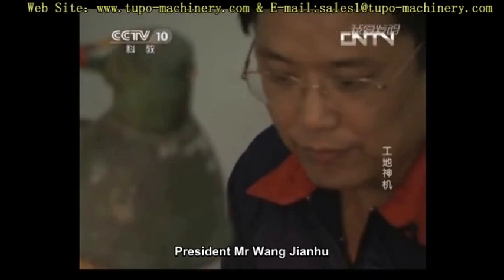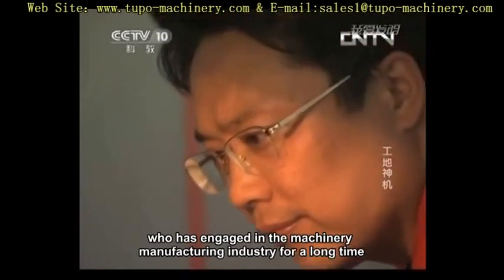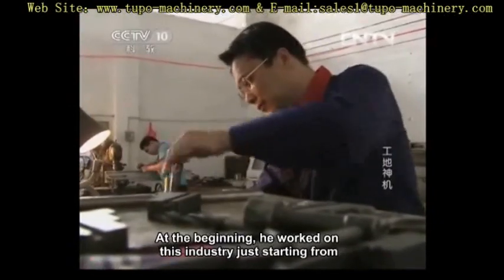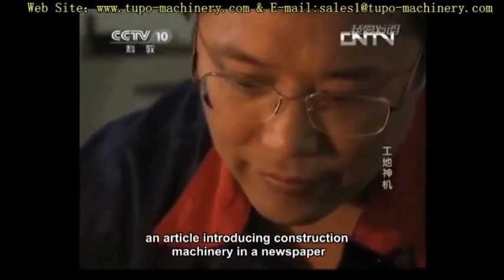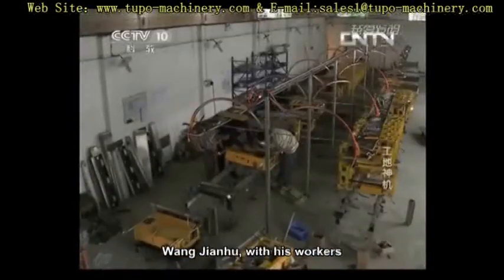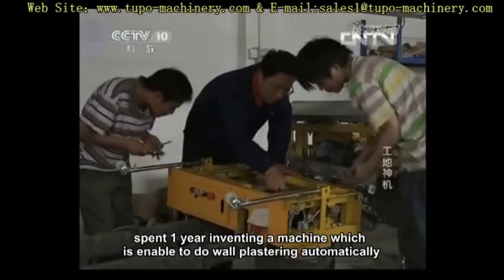President Mr. Wang Jianhu, the original inventor of the automatic rendering machine, has engaged in the machinery manufacturing industry for a long time and is now residing in Foshan, Guangdong Province. He began in this industry inspired by an article about construction machinery in a newspaper, and taking advantage of his experience in machine manufacturing, after repeatedly refining, Wang Jianhu and his workers spent one year inventing a machine able to do wall plastering automatically.